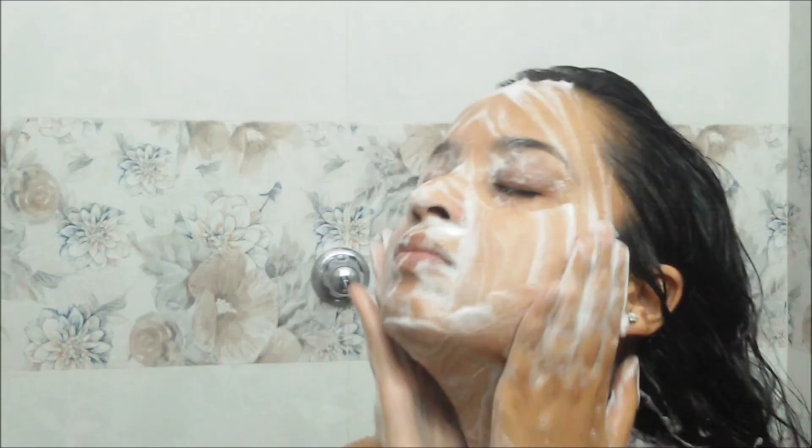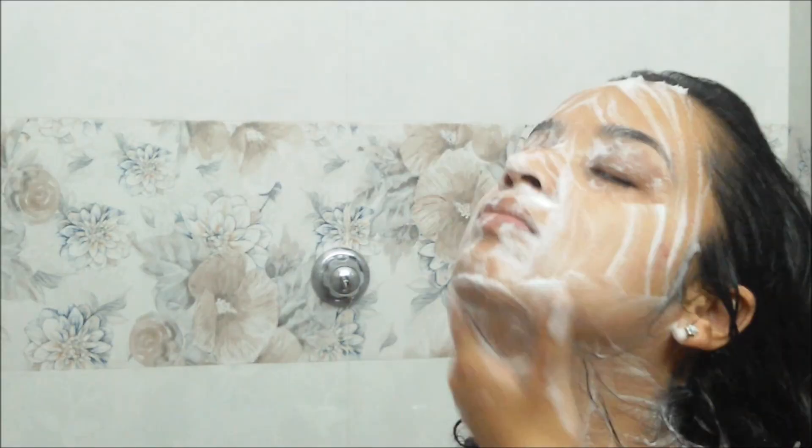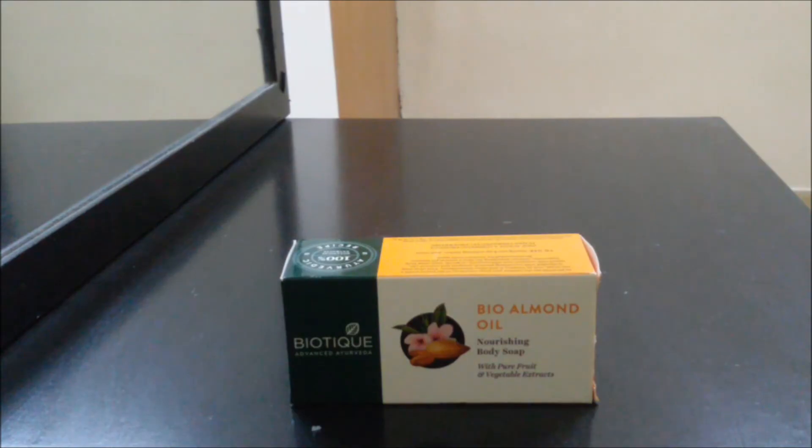I actually took a bath with this soap and I feel it has very good lather. The fragrance is very nice — I enjoyed my bath with this. That was my small review on this Biotique Almond Oil Soap. I hope you liked it. See you guys next time, take care, and I love you all.